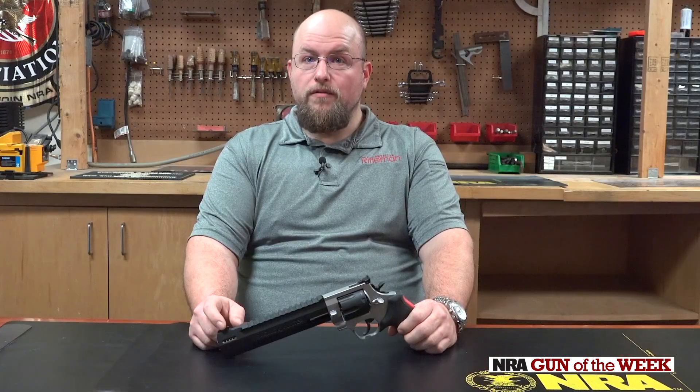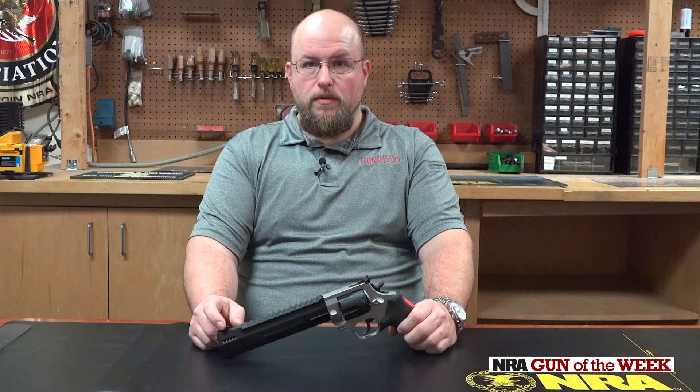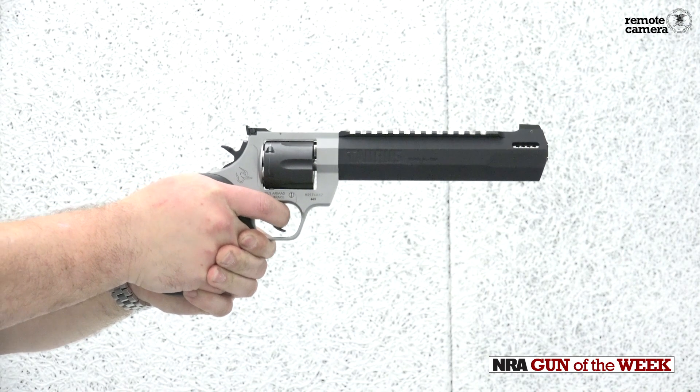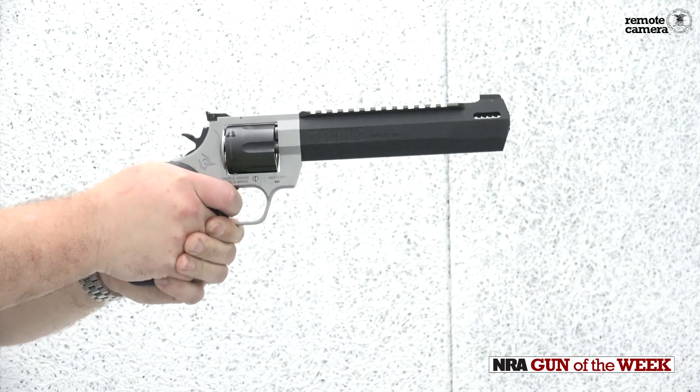As I mentioned earlier, .44 Magnum loads from this well-ballasted 55-ounce pistol are very manageable. But what if I told you there is a lighter load option that is even more fun to shoot all day? The .44 Special will work flawlessly in the Raging Hunter, so don't forget to give those rounds a try too.